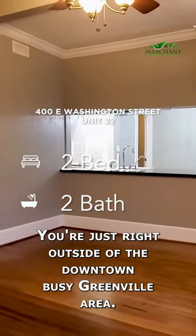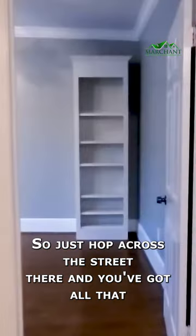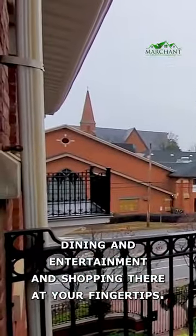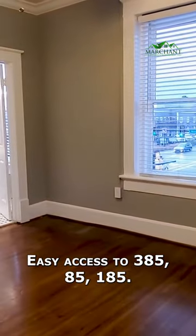Gorgeous little courtyard here. You're just right outside of the downtown busy Greenville area, so just hop across the street there and you've got all that dining and entertainment and shopping there at your fingertips. Easy access to 385, 85, 185.